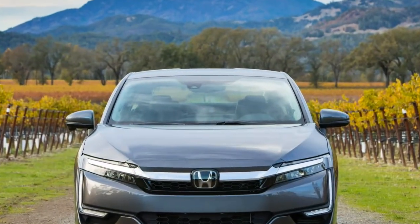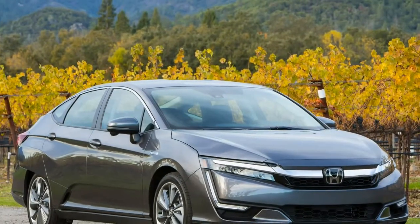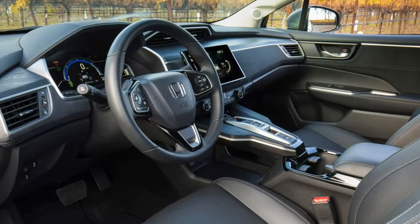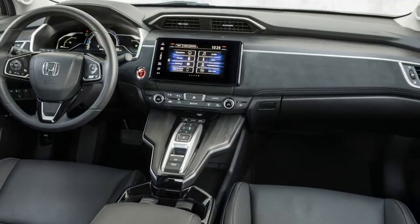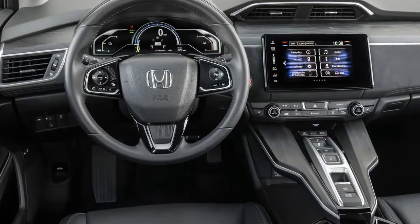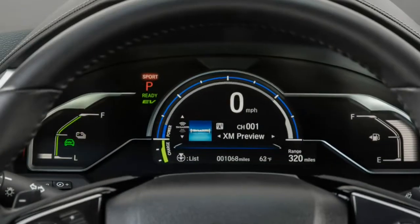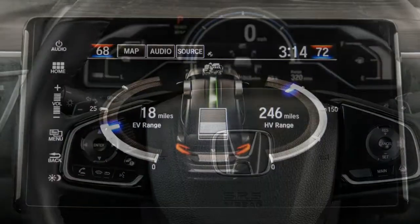With its battery full, the Clarity can travel an EPA-estimated 48 miles on electricity before it needs to fire up a 103-horsepower 1.5-liter inline-4, extending total range to an EPA-estimated 340 miles. The gasoline engine spins an electrical generator to provide additional current to the motor and recharge the battery, though it can also assist in directly driving the wheels, bringing the car's total horsepower to 212. This version of the Clarity has a combined rating of 110 MPGe on electricity and 42 miles per gallon on gasoline.